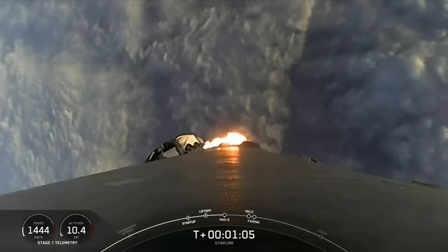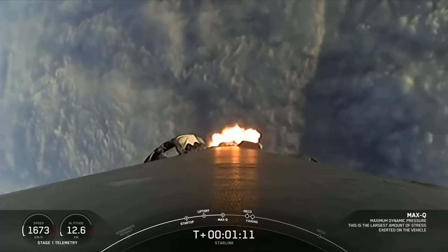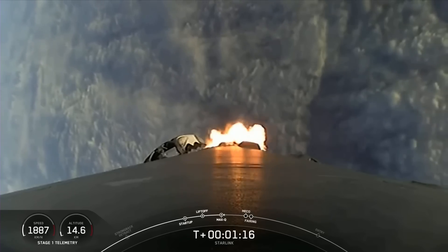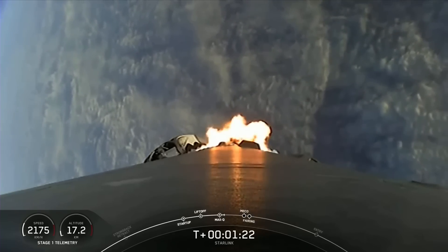Vehicle is supersonic — we're traveling faster than the speed of sound. Max Q. And there we are through the point of maximum aerodynamic pressure. That's the highest stresses that we'll feel during the flight.